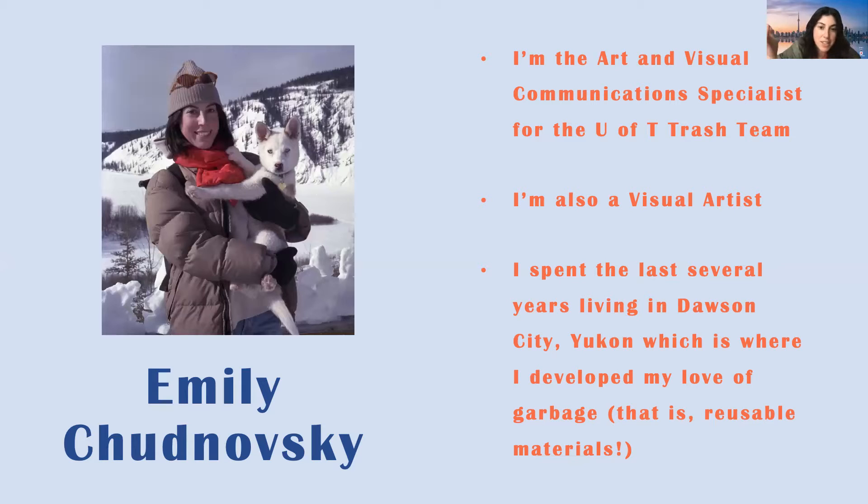I also lived in Dawson City in the Yukon, very far north in the sub-Arctic of Canada. That's a place where I developed my love of garbage and reusables, because all your garbage and recycling gets either pushed into a community-made landfill or shipped south. There are a lot of initiatives to reuse and reduce, and people put out their waste for others to collect and make new. That was a big resource for me as an artist and as a living person.